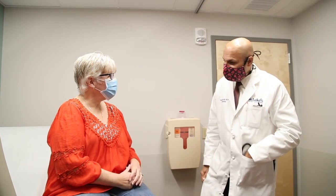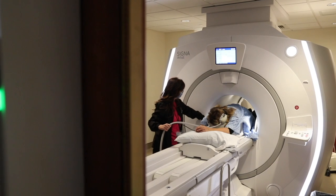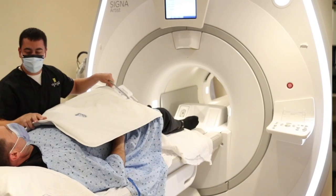Dr. Desai recently ordered a CT scan to check on things at six months post-op. I had a spot on my liver that was worrisome, and I was here today to get an MRI to make sure that's okay. Up until today I've had three MRIs in six months, and today was wonderful — it seemed larger and it wasn't as confining. It was faster; my other MRIs were much longer, easily over an hour. I think I was in there about a half hour today. I was comfortable; it was smooth and easy.